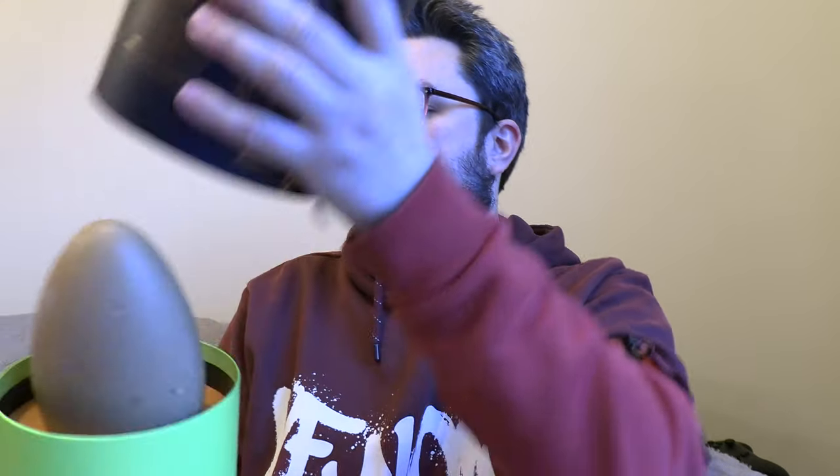There we go. Oh, ho ho — the egg hath been revealed! Oh, it wafts nicely. Do you see that? It's like an oblong — it's thinner than it is wide.